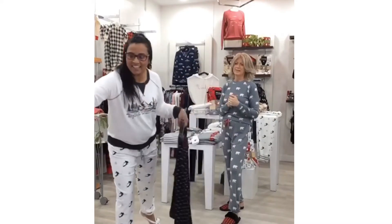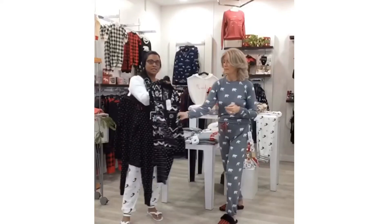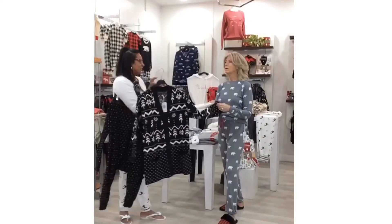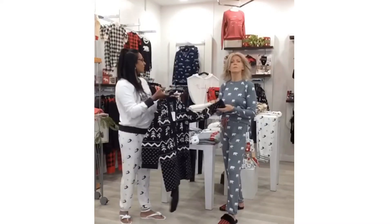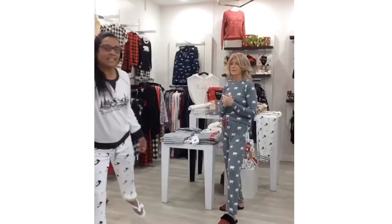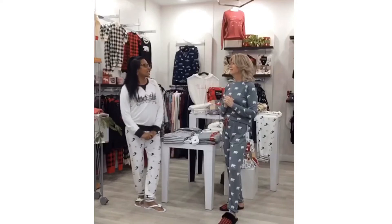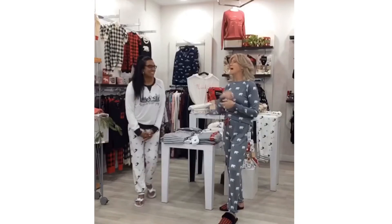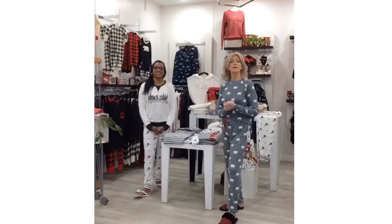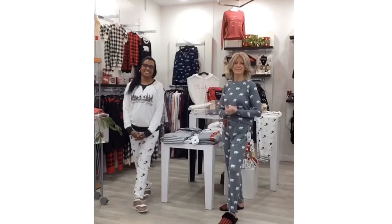They also did a matching sweater — this sweater is $139, super soft. It just screams cottage. It's lightweight but has enough weight for warmth, really nice. I think that's good for some Christmas pajama ideas! We'll be back tomorrow with some more Christmas gift giving ideas. Have a good day!